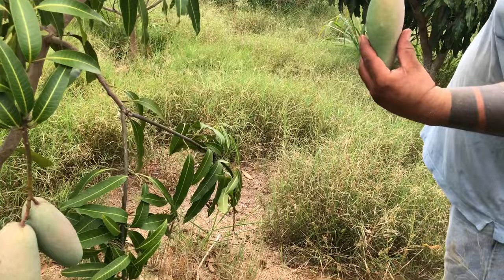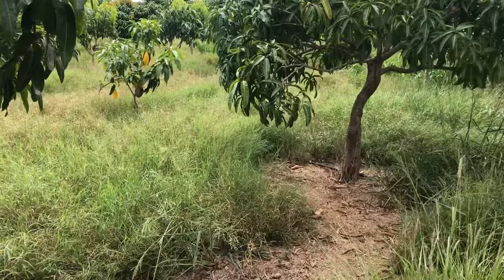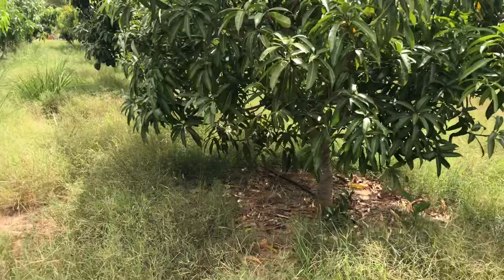This one's great — tasty, beautiful, stringless, with all the characteristics you'd expect. Beautiful color. Look at this small tree holding a huge mango — that's all it could handle, just two fruits.